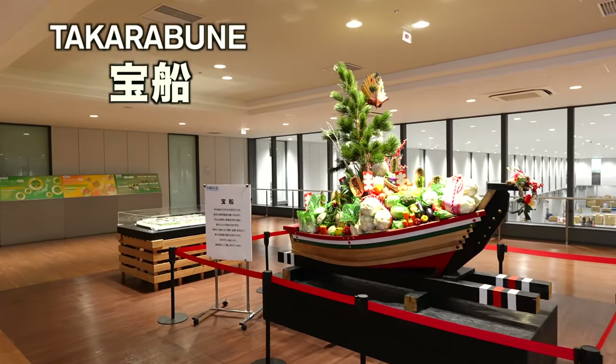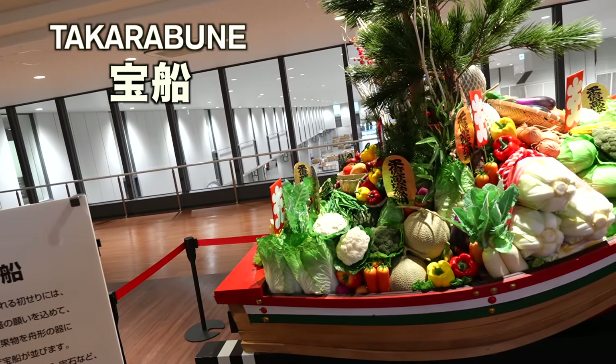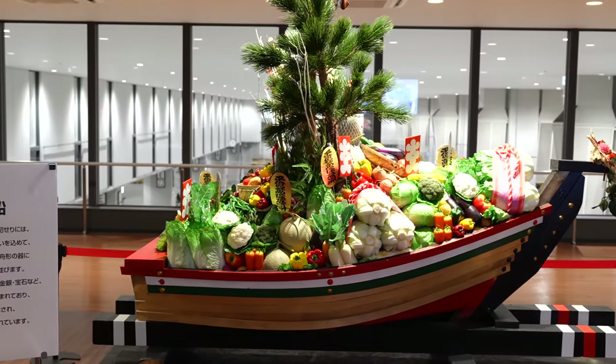Interesting — that's the Takarabune, the treasure boat. But usually it's gold; here it's made of veggies and fruits. They make it every new year wishing for good luck.